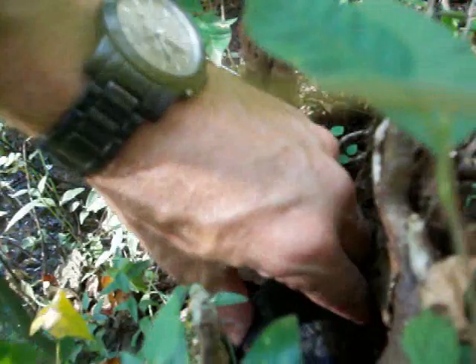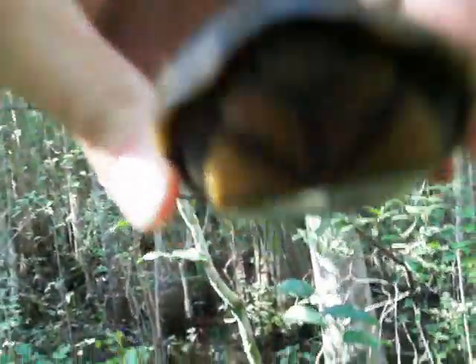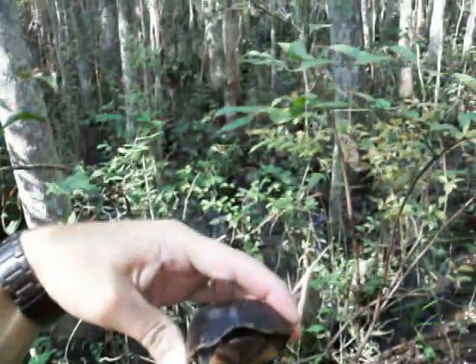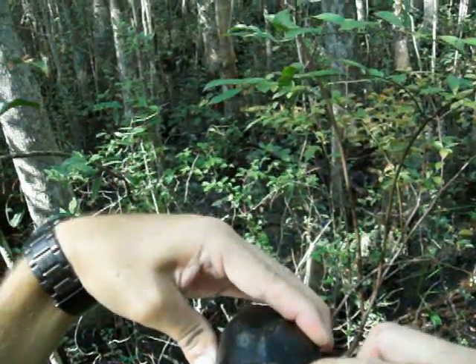I'm going to pick this one up and take a look — this one here does not seem to be all that excited. This is so hard with a one-man crew. I wish somebody would hire me to do this for real. His head is right in there. Sometimes they're feisty, sometimes they're not, and this one here doesn't seem to want to be feisty.